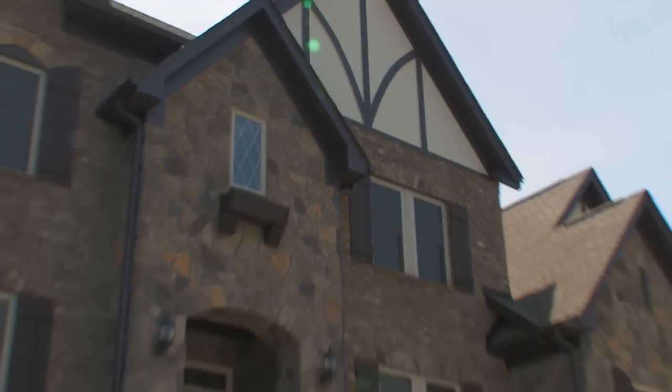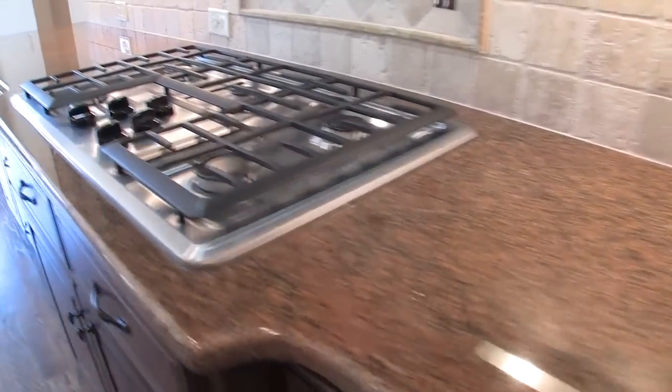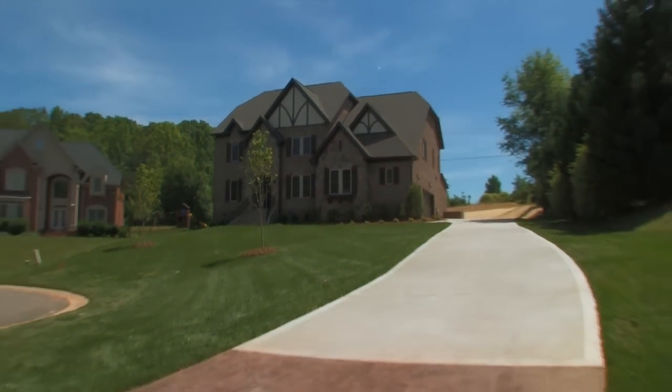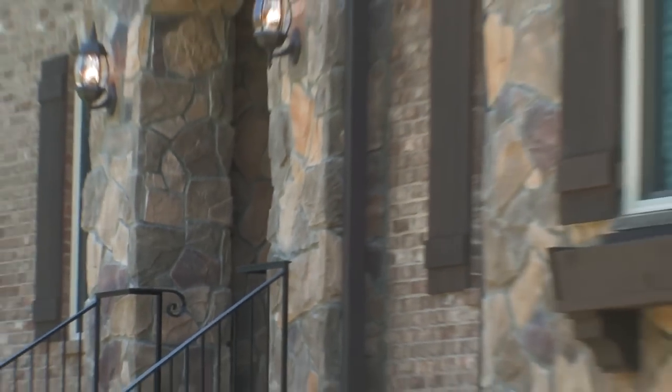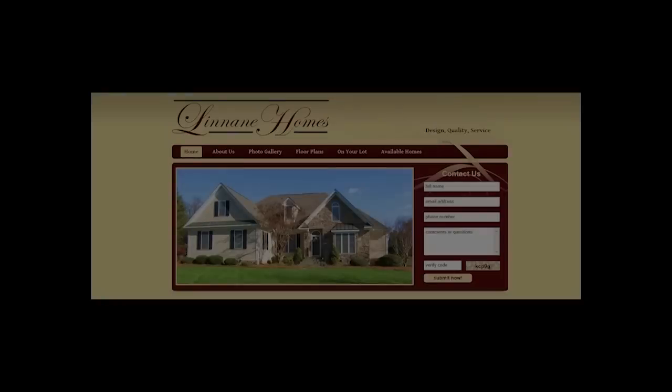We hope you've enjoyed this full motion video tour of the Springfield plan. Be sure to visit LinnaneHomes.com where you can view other video tours and see pictures of our estate series floor plans. Additionally, you can find out how Linnane Homes can help make your dreams of a custom home a reality — on our lot or yours.